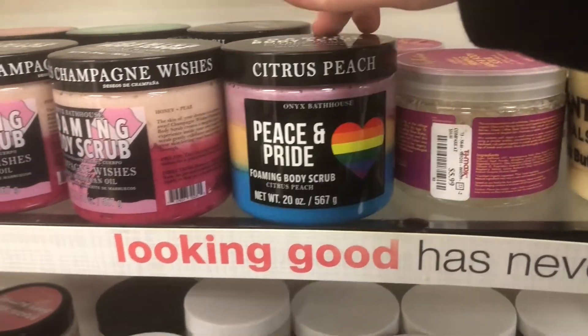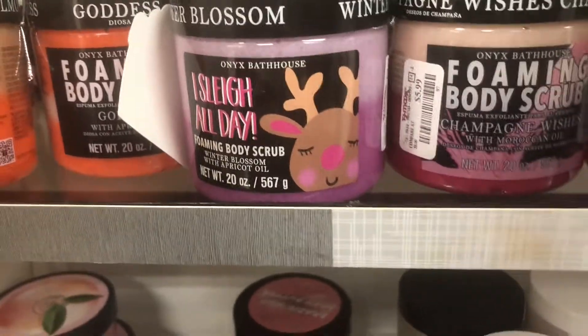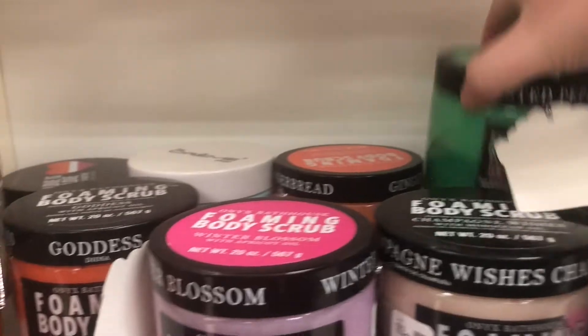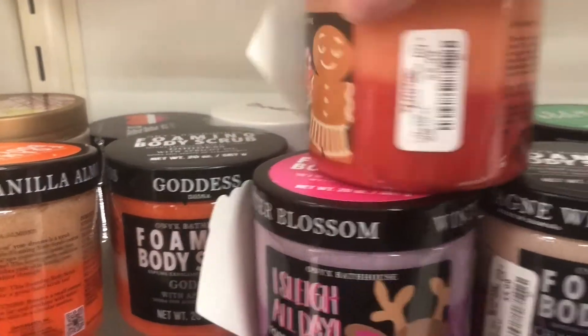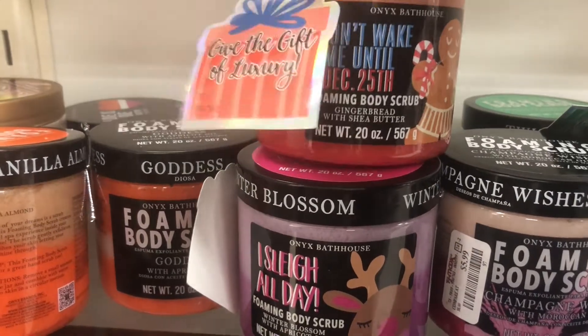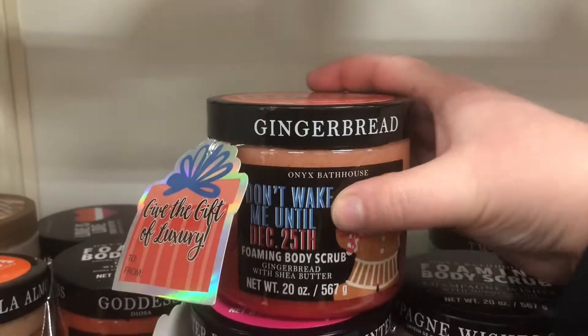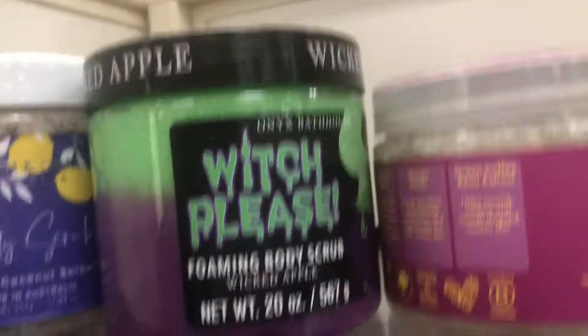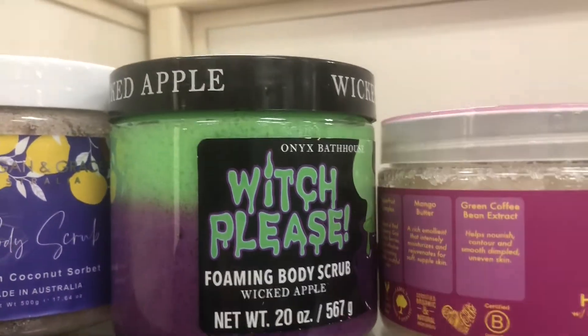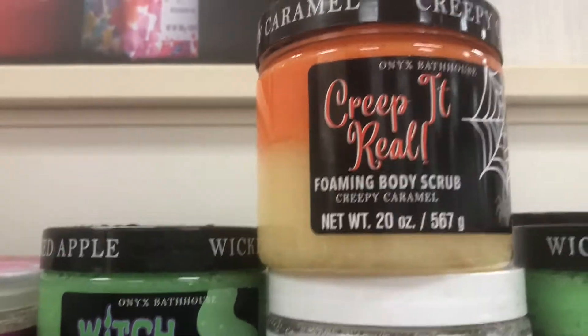There's also 'Peace and Pride' in citrus peach, and 'Believe in Your Elf' in twisted peppermint — that one's really cute and layered. There's 'Don't Wake Me Up Until December 25th' in gingerbread scent. They still have some Halloween ones too — I'm curious about the green and purple one called Wicked Apple — plus Creepy Karma and Creep It Real.